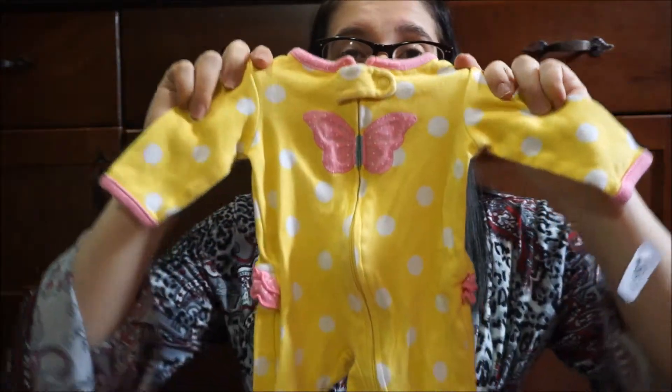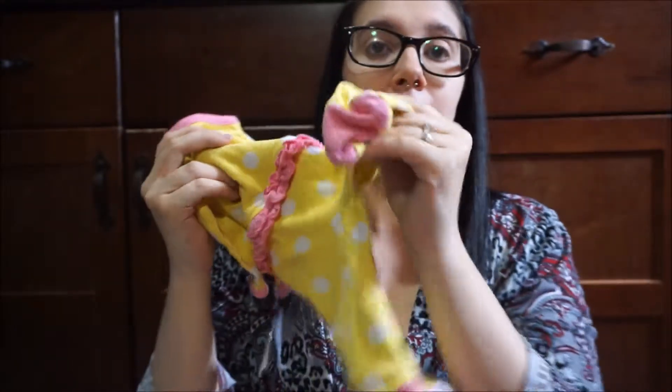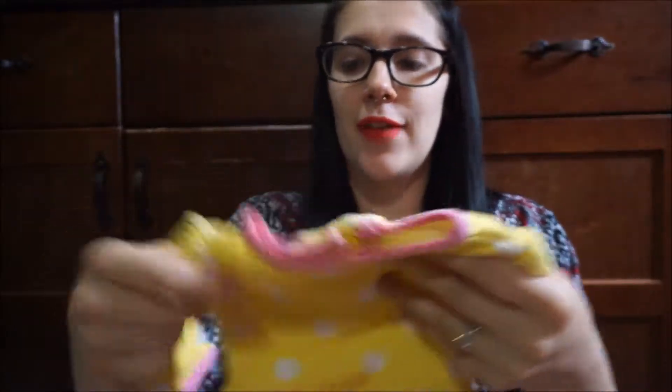When I went to Once Upon a Child to buy the onesies they were buy 10 get them for $1 a piece, so you got 10 for $10, so we did do that. Then I got this little yellow sleeper that just has a butterfly with ruffles on the back and then pink on the feet.